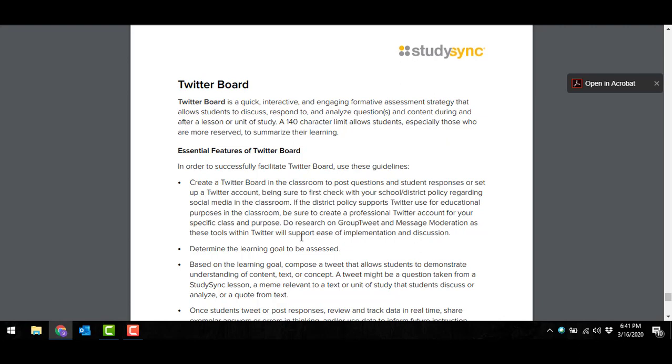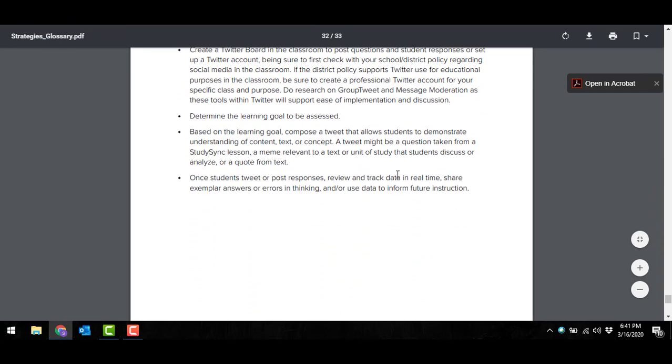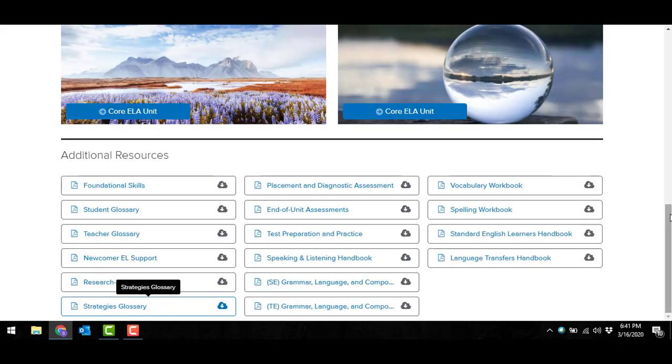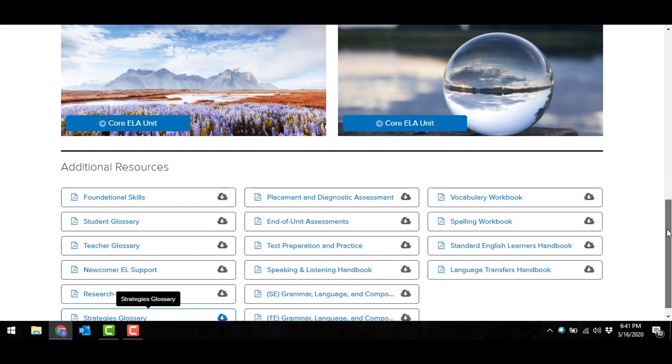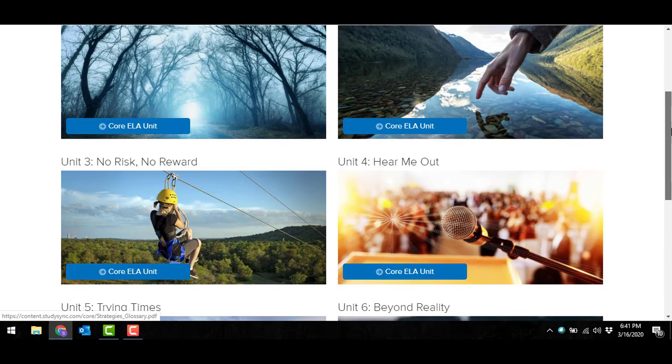The Twitter board gives you that tool to support implementation and discussion over those assignments — a great opportunity for students to engage with their peers as they're working on the same tasks together, and for you to keep a thumbprint on what's going on and reconnect with your students as they are working from home. That strategies glossary is at the bottom of our core ELA instruction, along with other PDF resources you might find useful.